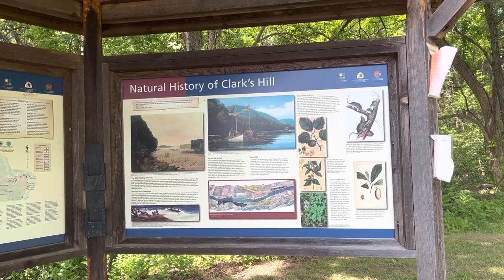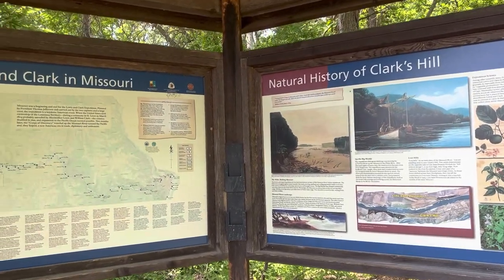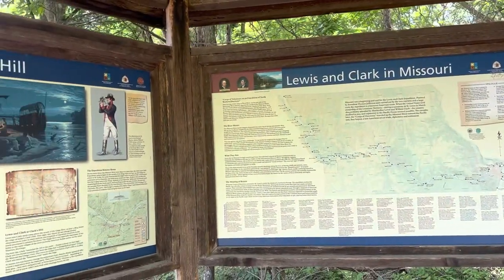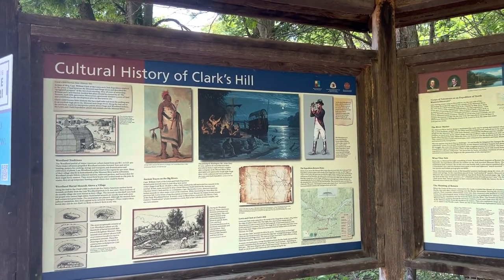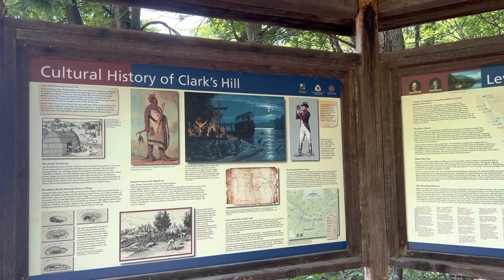They had a couple of goals. One, they wanted to take some celestial readings. And two, they wanted to see the mouth of the Osage River. At that time it was a very important river here in Missouri, and it was the home of the Osage Indians in that region.